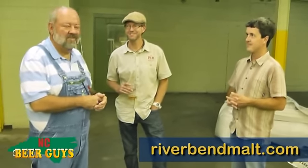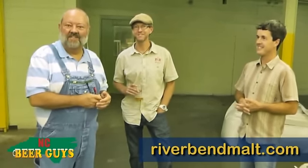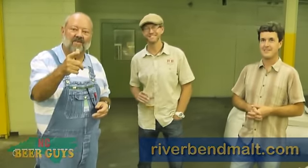We appreciate so much you hosting us here today. It's just fascinating to see what goes on and walking us through the process. This has been another episode of the NC Beer Buzz. Dave's behind the camera this time, so I'll sign off. Remember, drink local, keep your beer dollars in North Carolina. Until next time, we'll catch you later, Buzz.